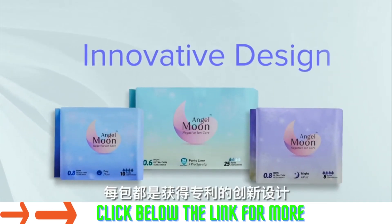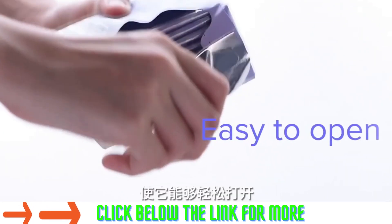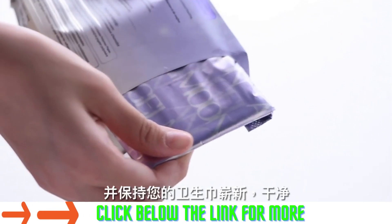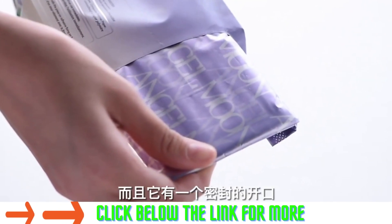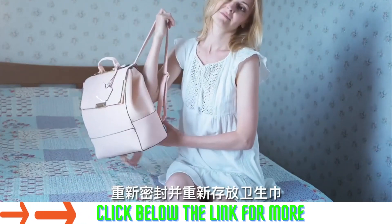Each pack comes with a patented innovative design that makes it easy to open and keeps your sanitary napkins new and clean. Plus, it has a sealed opening that makes it easy to pull out, reseal, and restore your sanitary napkins.